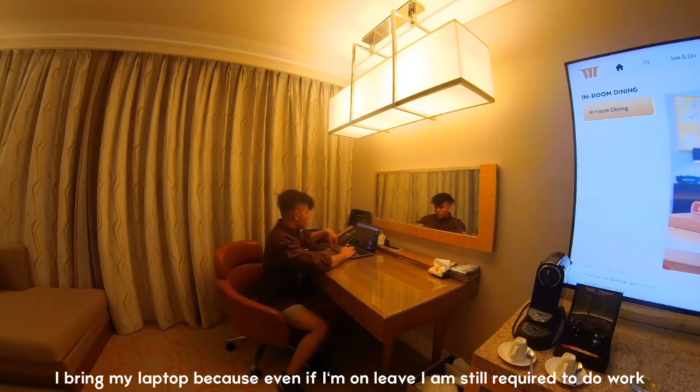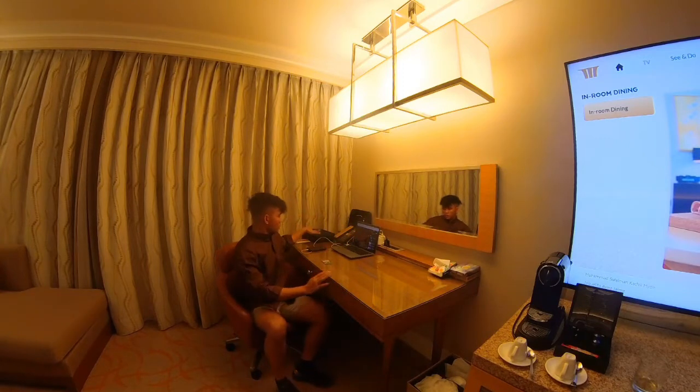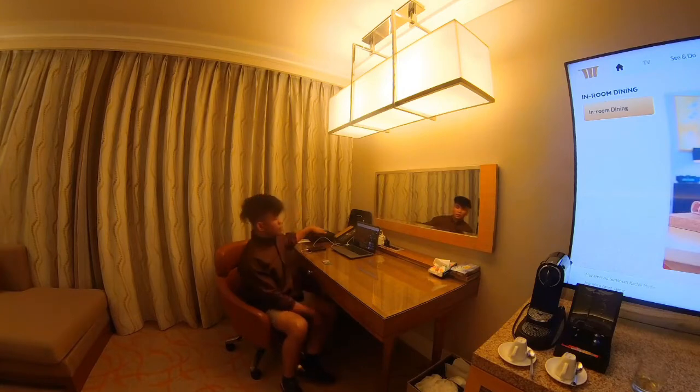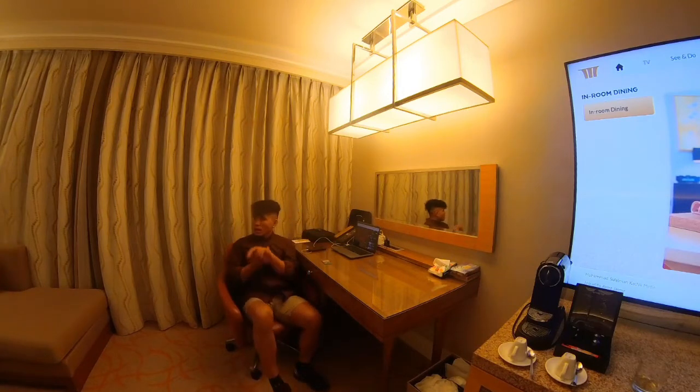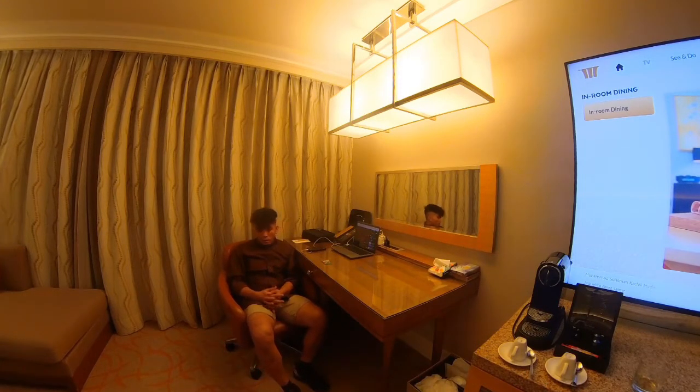I'm required to film even on my off day or even on my leave. Anyway, this is the kit for my Insta 360. The room is a bit complicated still, but the cupboard is nicely organized. It seems like I'm comfortable here.